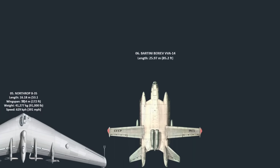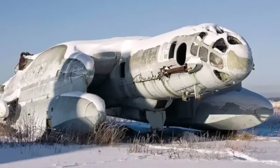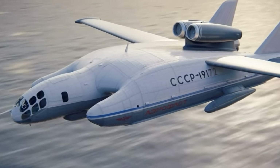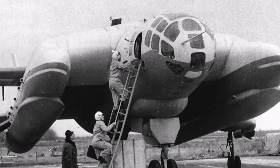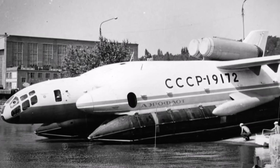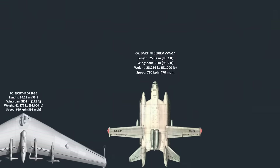Number 6: The Bartini Beriev VVA-14 was a bizarre Soviet amphibious aircraft designed in the 1970s. Its main purpose was to hunt American Polaris missile submarines, and it was engineered to take off from water and fly low over the sea. The aircraft's strange, catamaran-like fuselage was intended to enable it to fly in ground effect — a state of low-drag flight just above the water surface. However, the VVA-14 was riddled with technical difficulties. The planned vertical takeoff engines were never delivered, and the amphibious landing gear proved unreliable. Ultimately, the project was abandoned. Today, the sole surviving VVA-14 prototype lies in a state of disrepair at a museum in Russia, a monument to a truly unique and unrealized aviation concept.